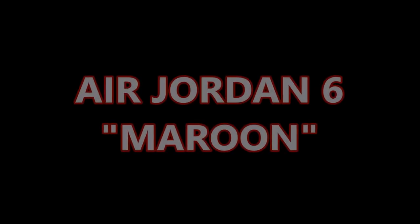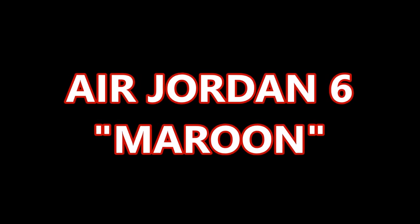Yo, what's good YouTube, you know what time it is. Today I will be bringing you guys the review of the Maroon 6s. Before I get into this video, make sure you guys hit that thumbs up — shout out to Dollars, we love what you're doing.